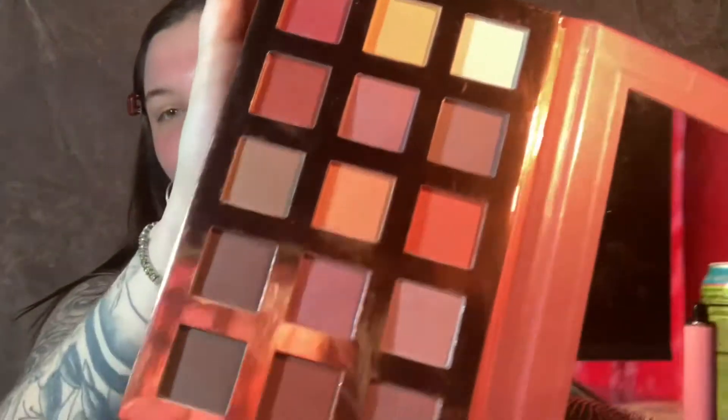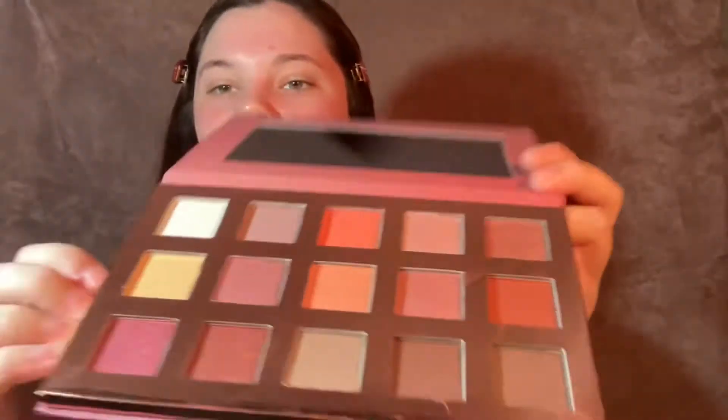So before we start today's video off, I just wanted to show you some new things that I got. First, I got this Sunset palette from Marshalls in Defiance, and it is just so beautiful. I love it. It was only $5 and it's from Beauty Concepts.